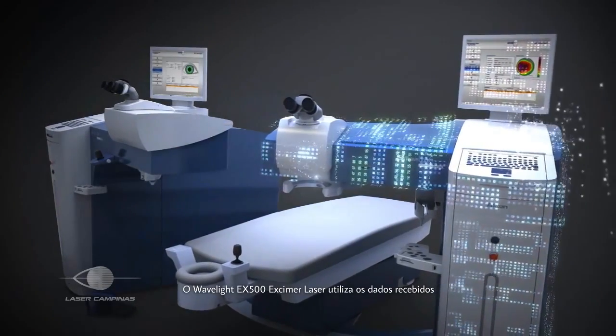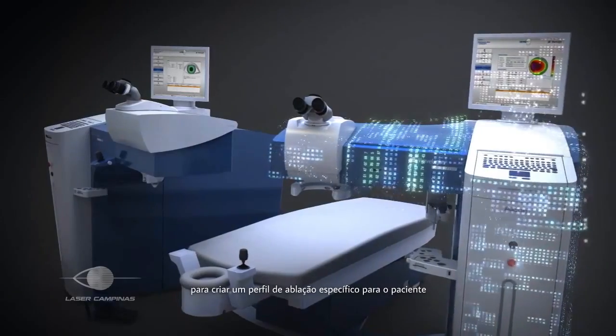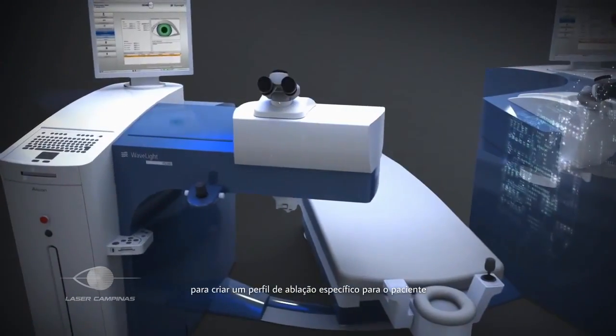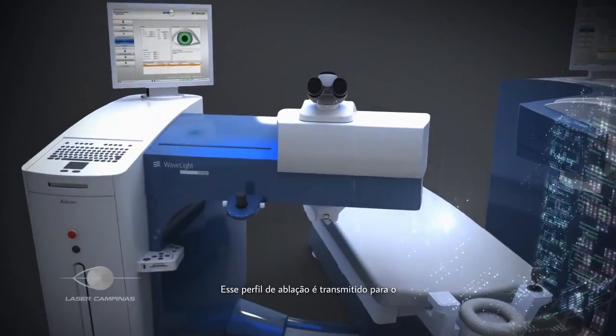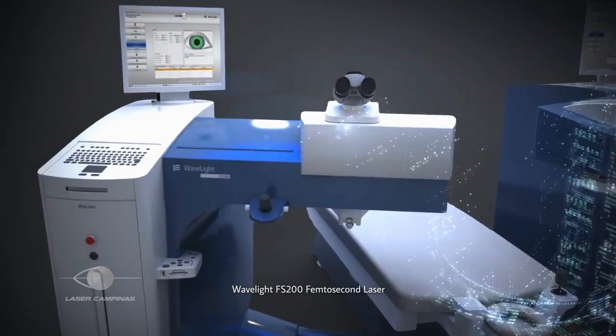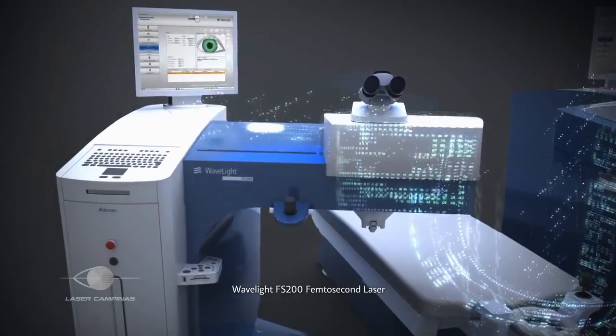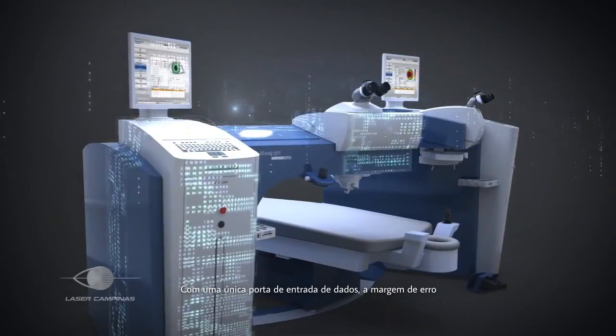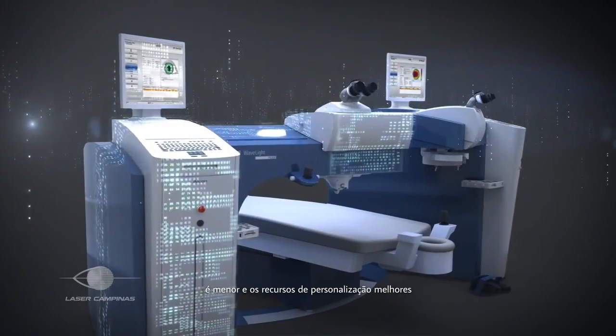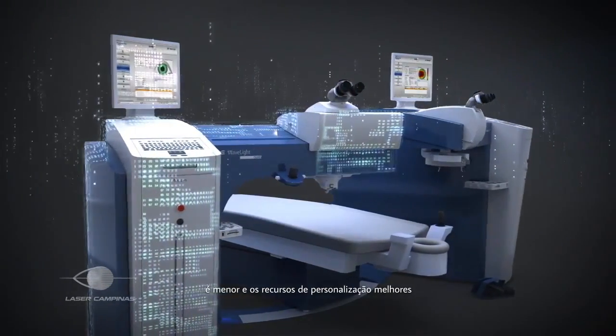Using the captured diagnostic data, the Excimer laser is able to create a unique ablation profile. The ablation profile then travels from the Wavelight EX500 Excimer laser to the Wavelight FS200 femtosecond laser, where a precise flap is to be created. With only a single data entry point, the margin for error decreases while customization capabilities are enhanced.